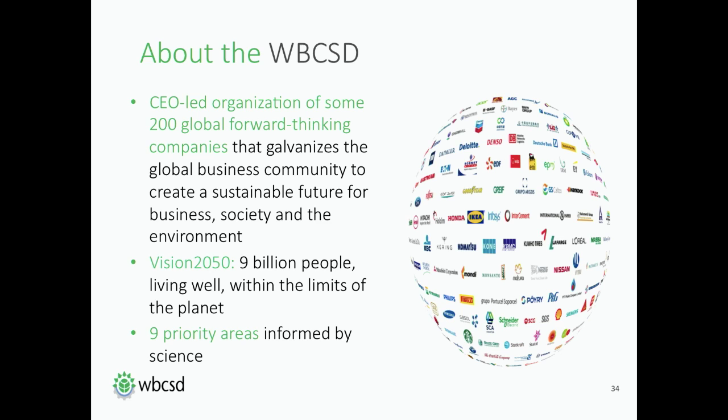The WBCSD is based in Geneva. We're a CEO-led organization of approximately 200 global forward-thinking companies and we aim to galvanize the global business community to create a sustainable future for business, society and the environment. We've been around for 20 years now and our work programs are aligned to work towards our Vision 2050, which describes a world in 2050 of 9 billion people living well within the limits of the planet. We have arranged our work in nine priority areas such as climate change, water, social impact, etc., that are informed by science.